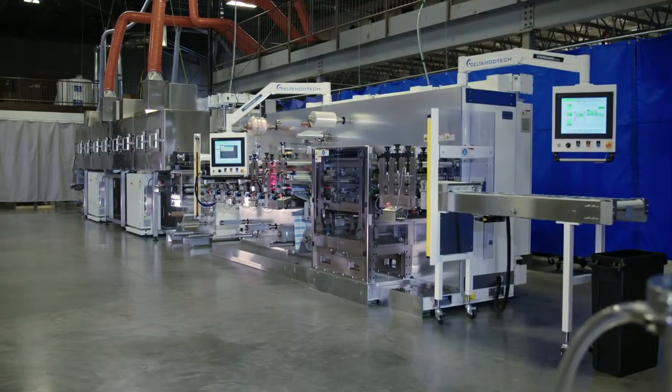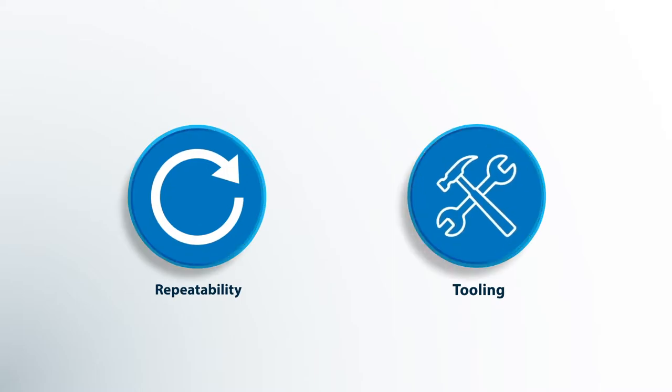Another advantage is being able to run greater speeds with the same repeatability we had with the same tooling. So with the newer controls, you should be able to get higher throughput out of the same piece of machinery.